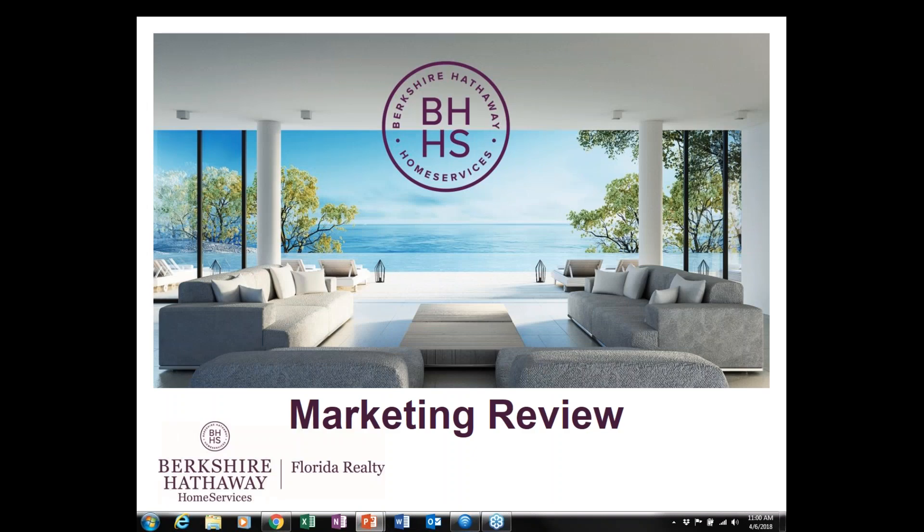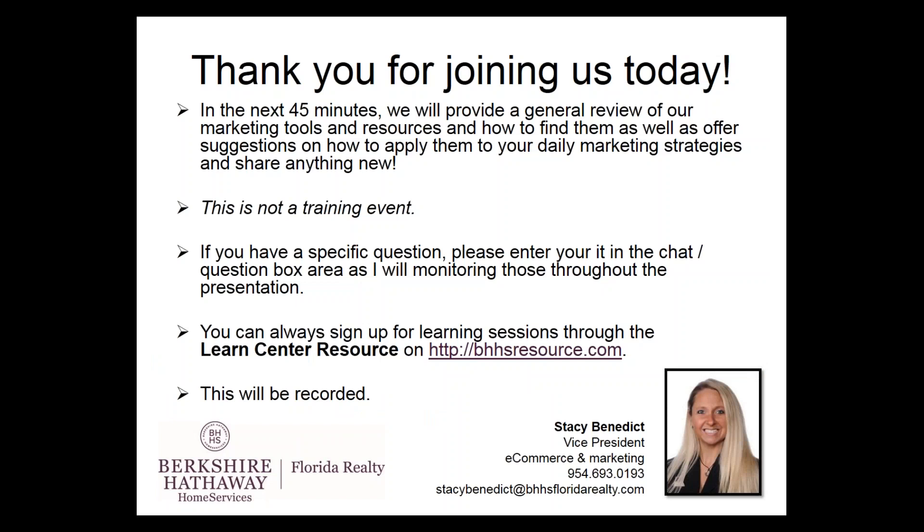Good morning, everybody. Thank you for joining us today for the Berkshire Hathaway Home Services Florida Realty Marketing Review. In the next 45 minutes, we will provide a general review of our marketing tools and resources and show you how to find them, as well as offer suggestions on how to apply them to your daily marketing strategies, and we will also share anything new.